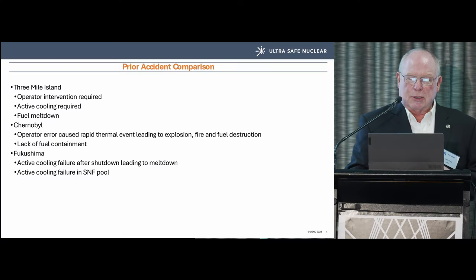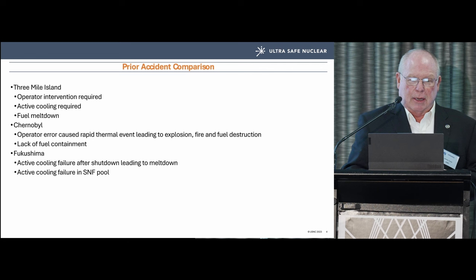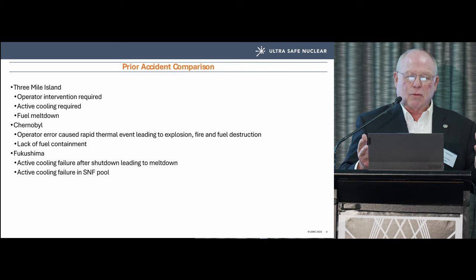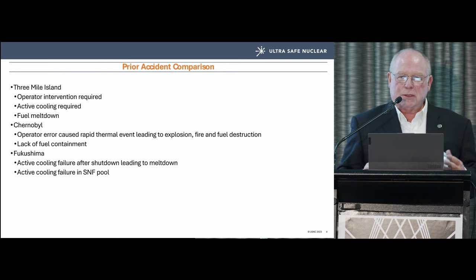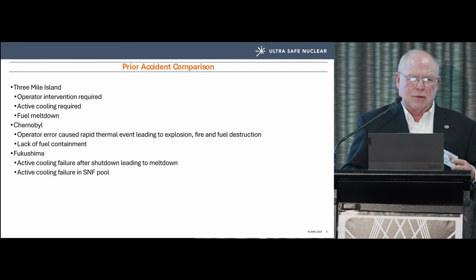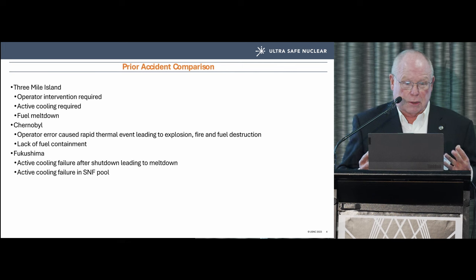Chernobyl is a beast of its own. I address it in Asia because it's asked frequently there. The rapid thermal events that caused the explosions and fire, the fuel destruction, and the lack of containment — these are simply not present in any Gen 3+ reactor, ours included.